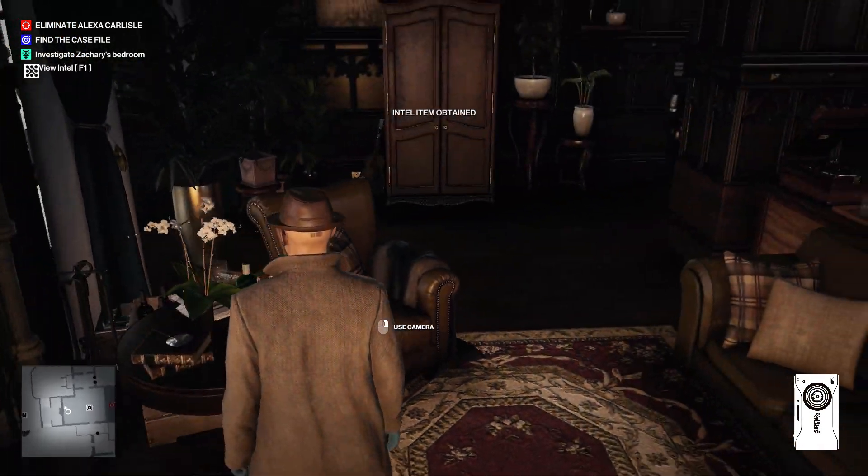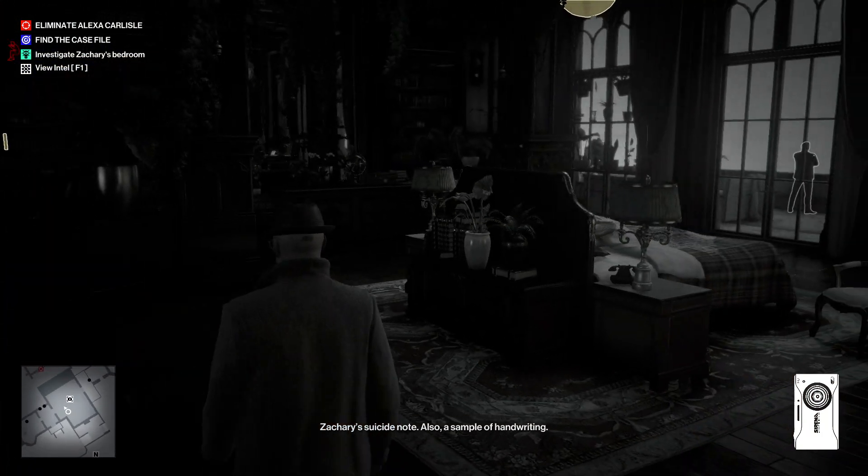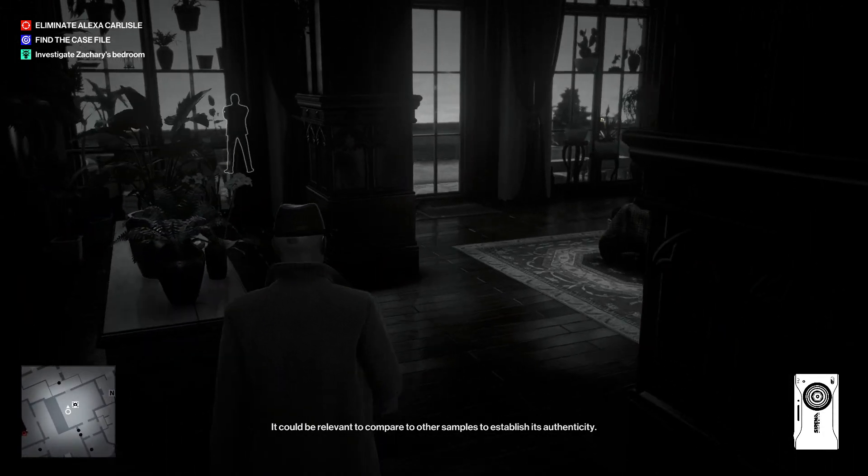Zachary's suicide note. Also, a sample of handwriting. It could be relevant to compare to other samples to establish its authenticity.